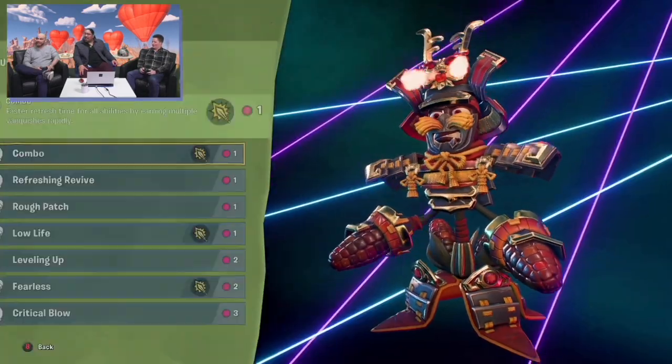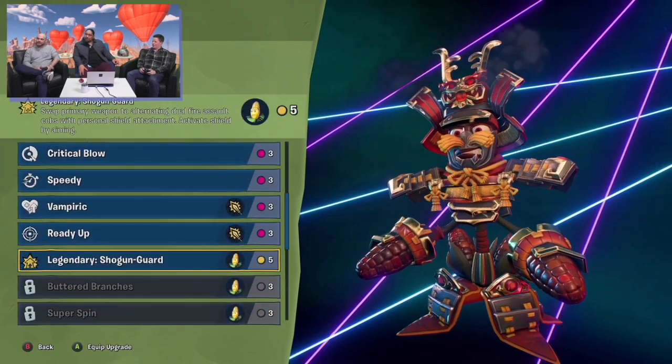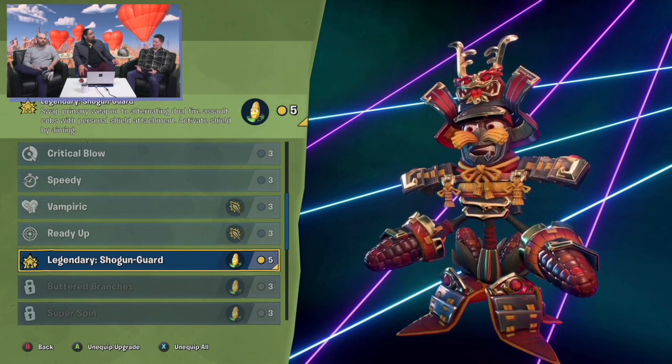Not just a legendary costume for visuals, but a legendary upgrade that actually alters the function of the character.